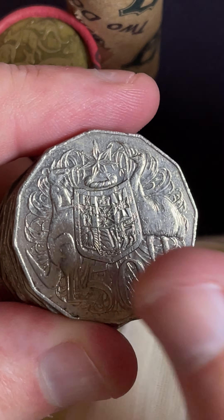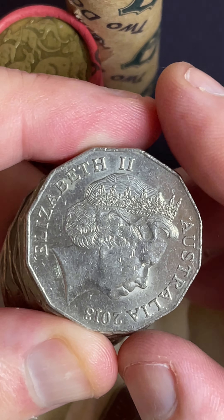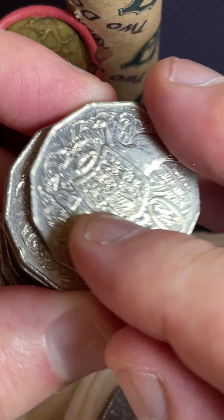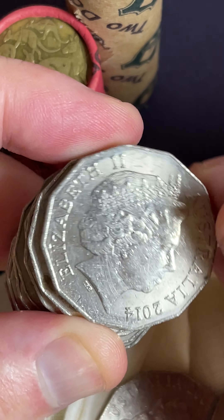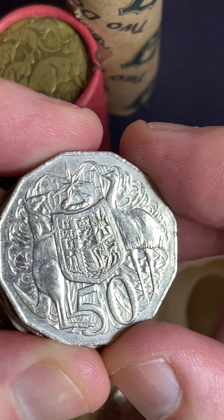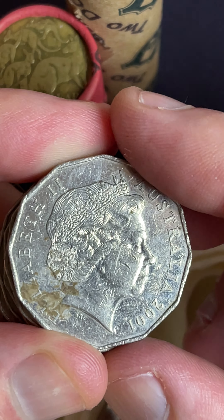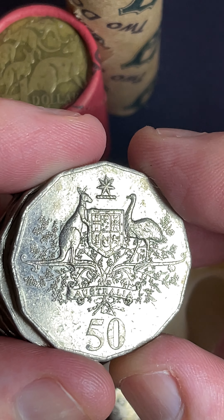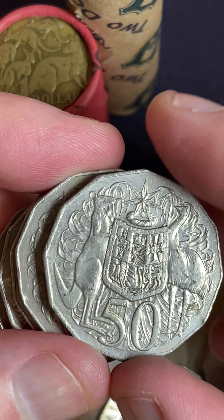Let's see if we can find some coins worth holding on to for the collection, also some that might be worth more than their face value. 2013 — some really good dates on the 50s: the 1985s and the 1993s. These 2014s, look for crop circles — a little circle. We've got a fair few coins to get through, so I'll keep it moving.